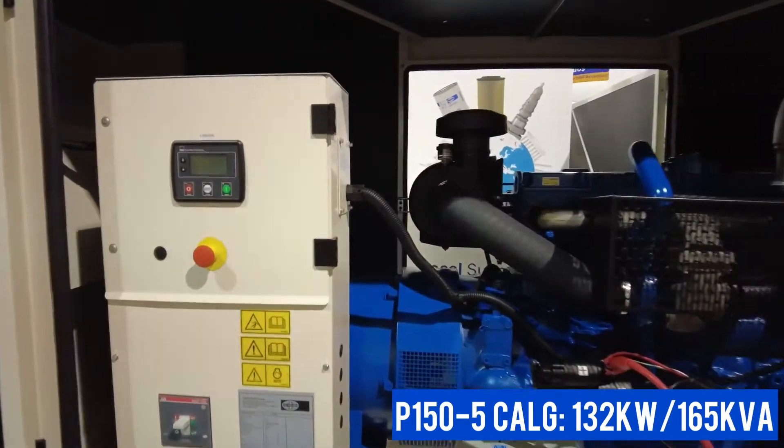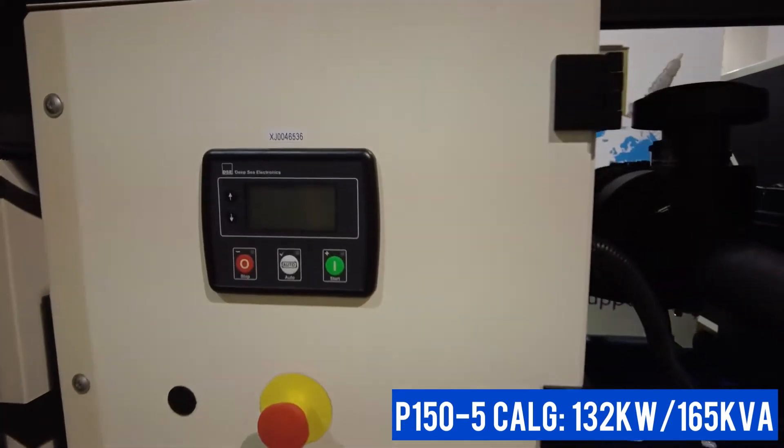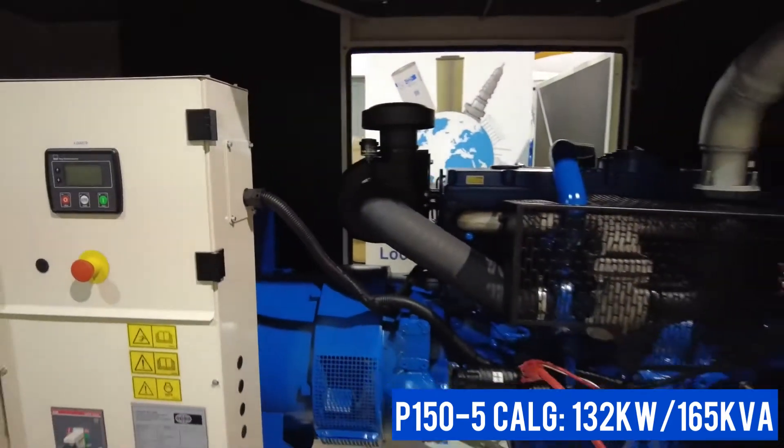The Deep-C control panel is easy to operate and can be upgraded for remote monitoring via GSM or Ethernet connection.